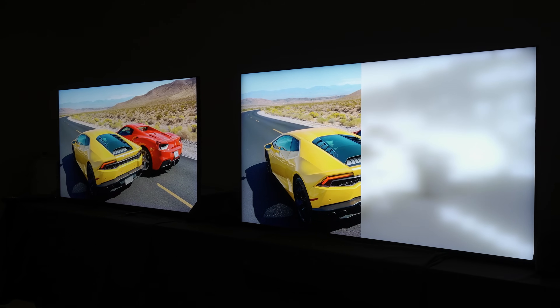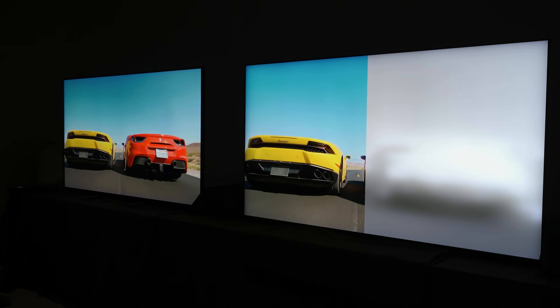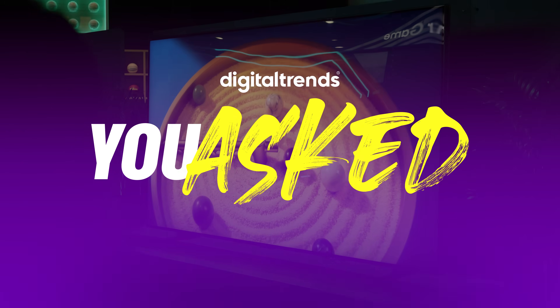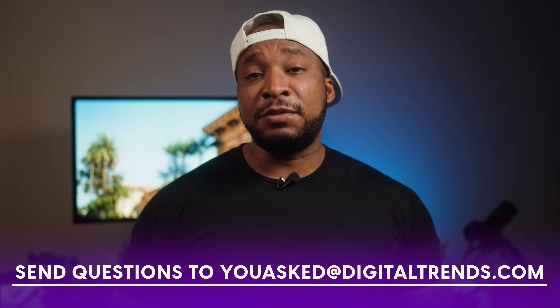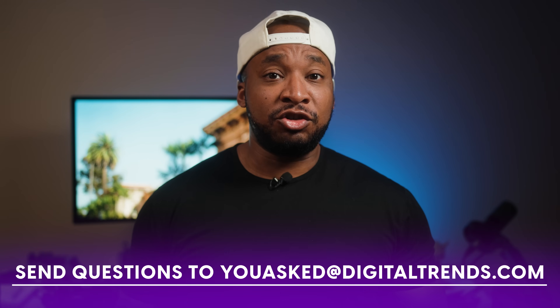On today's episode of You Asked: what even is local dimming? Who's going to have the mini LED RGB TV to beat this year? And why is everyone so obsessed with brighter TVs? Welcome back to the channel, everyone. This is You Asked, the show where we answer your tech questions. If you've got something you want to know, send your question to youasked@digitaltrends.com, and don't forget to tune in to see if your question has been selected.